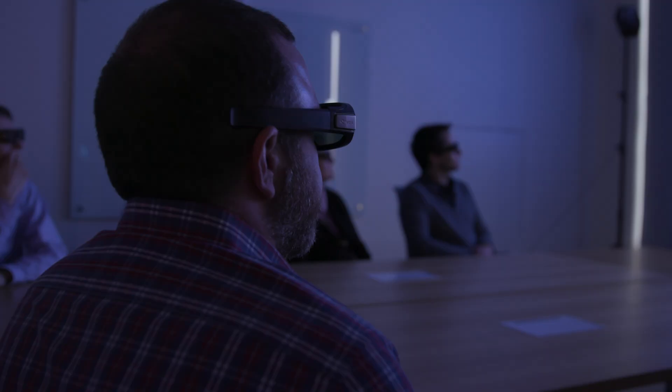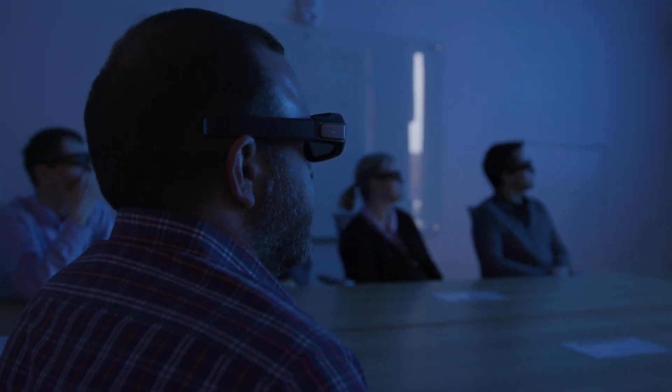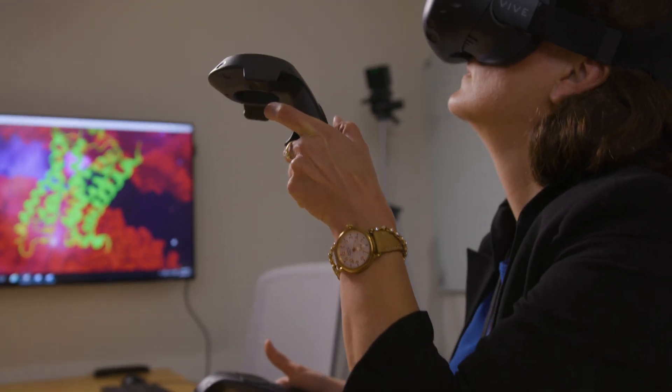I like that it really provides a different perspective on the reality that we're used to looking at. You can touch them, you can move them, you can walk in and outside of them. I can basically grab a molecule of HIV protease like I grab a cup of coffee and just turn it around me and look from different sides what it looks like.